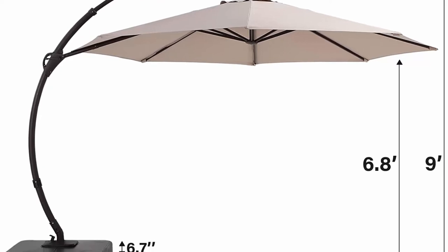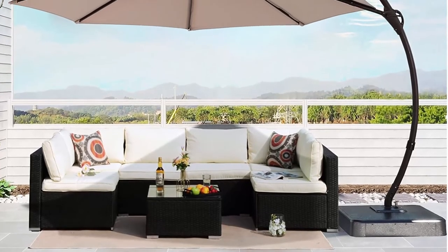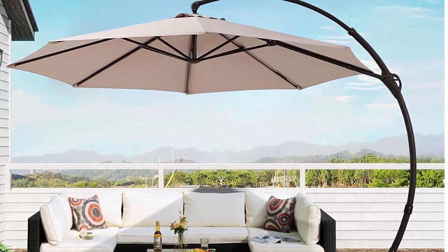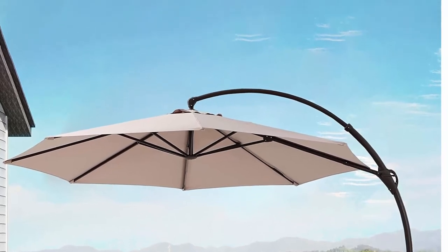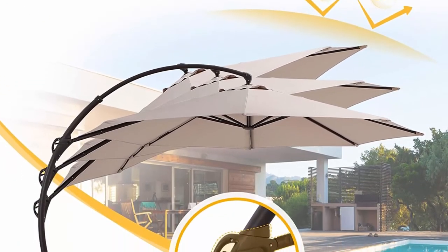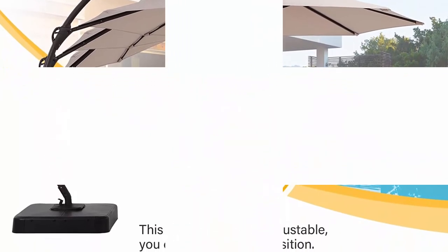No more fuss — open, close, tilt, rotate with ease. Superior canopy: the outdoor patio umbrella canopy is made of heavy duty polyester resistant fabric, effective in heat insulation, water resistant, UV resistant and fade resistant. Perfect for hanging over outdoor dining tables and more patio furniture, ensuring thoughtful protection and a wonderful experience. This patio umbrella is also equipped with ventilation holes.